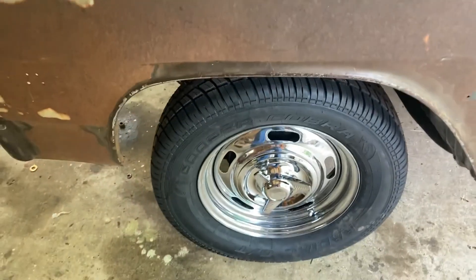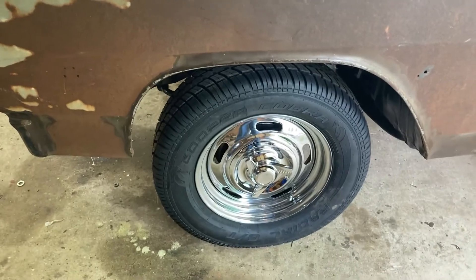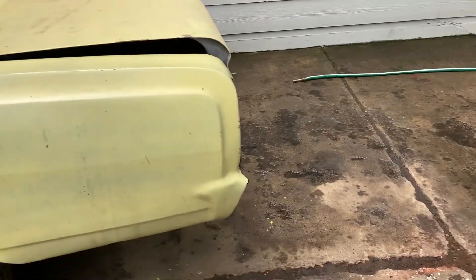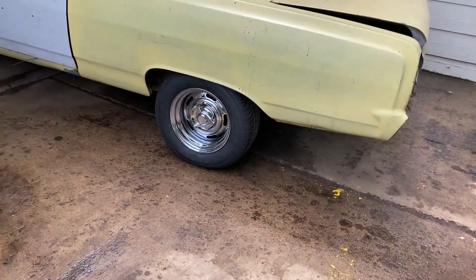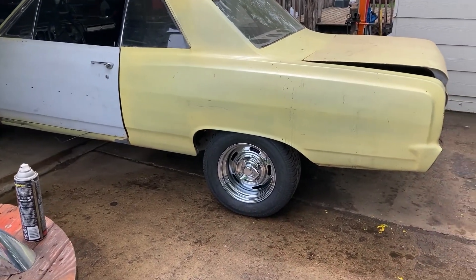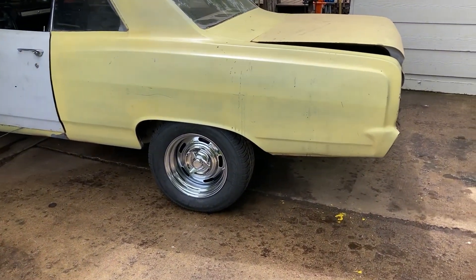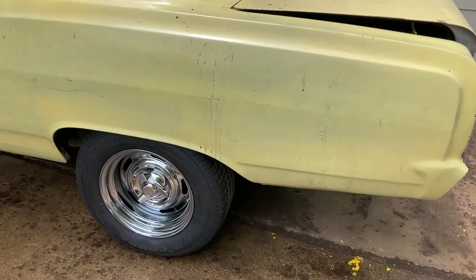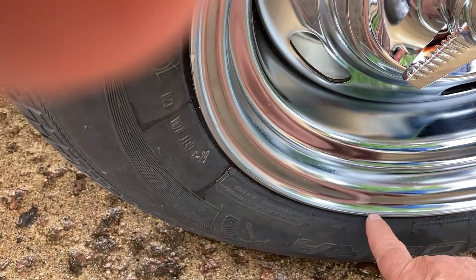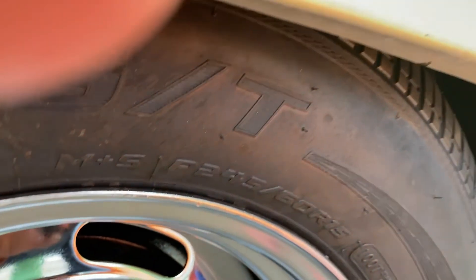We got some new Corvette rallies on it. Yesterday was the first day when we put it down on the ground — otherwise it's been jacked up. We've been working on it. I like the Corvette rallies, but I'm not really satisfied with the chrome job or all the dents on my wheels. I bought these off the speedway. You can see the dents — look at that. This is supposed to be a quality car.